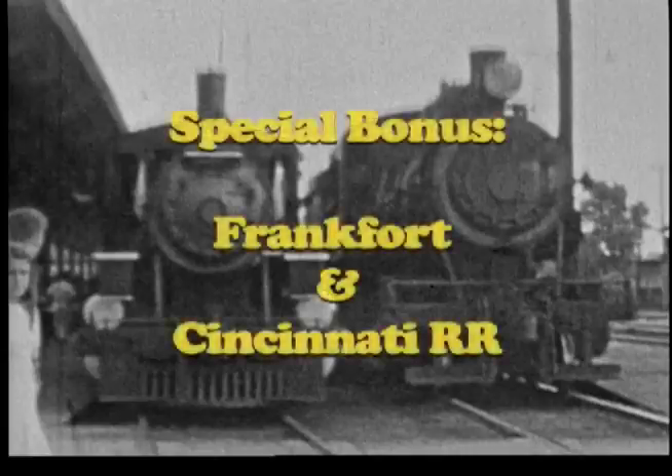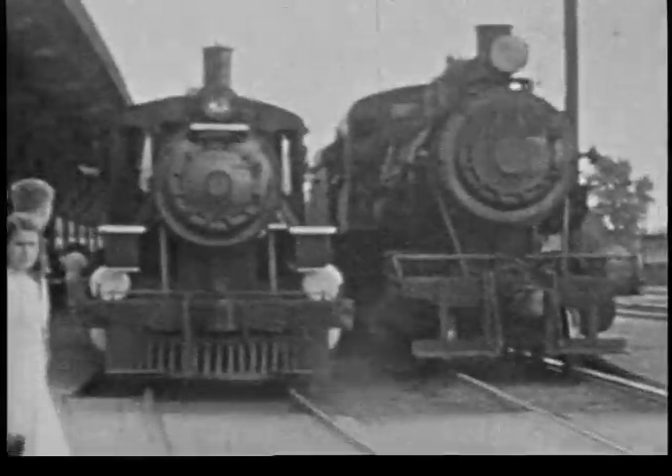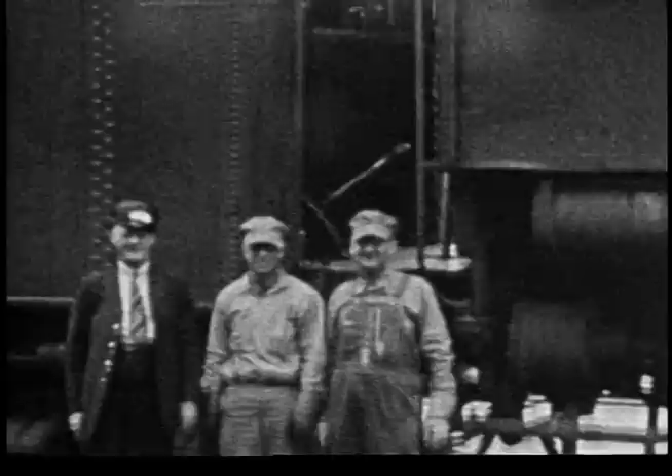The Frankfort and Cincinnati Railroad during the 1930s, '40s, and '50s, when the FNC accommodated several excursions of the Cincinnati Railroad Club.